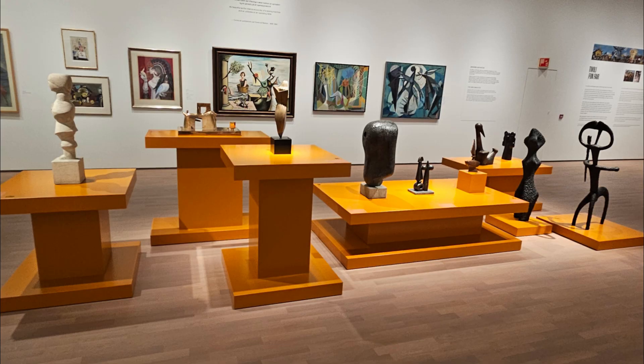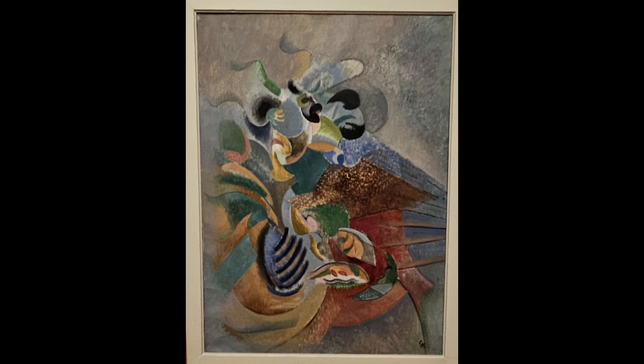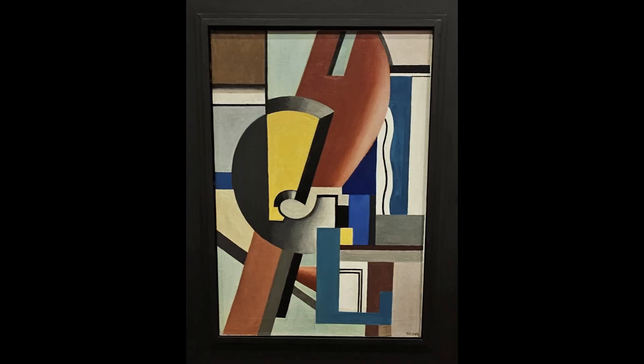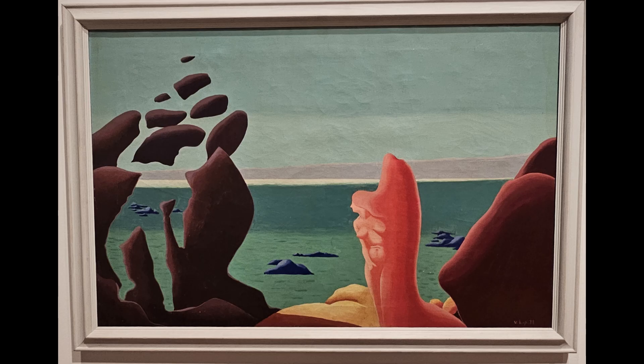The Kunstsilo boasts the world's largest collection of Nordic modernist art, with more than 5,000 works in the acclaimed Tangent Permanent Collection. The museum tries to be innovative, engaging, relevant, and perhaps even controversial.